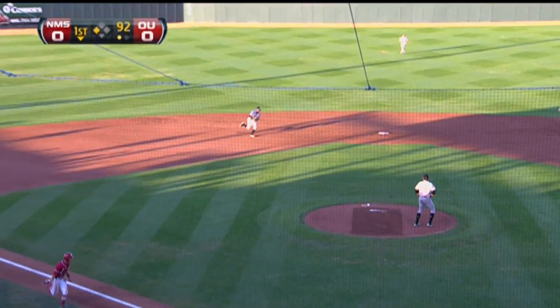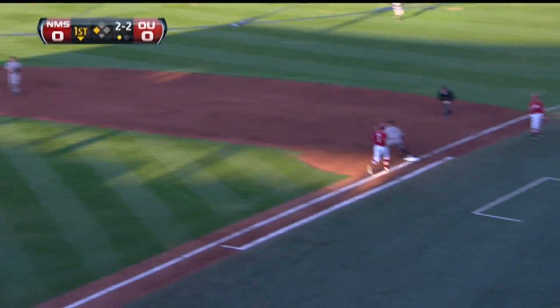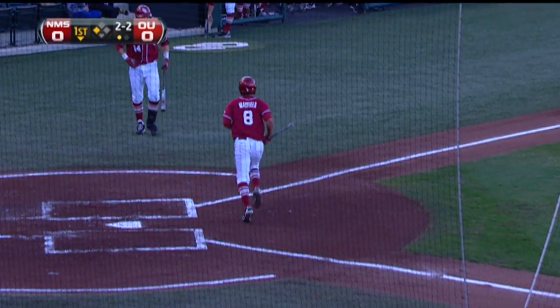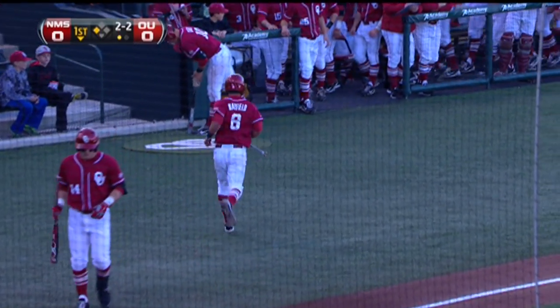Up the middle — that's going to get one home. Hit with the big hop and will take the out. Two gone, but one in. And Mayfield scores on the RBI by Max White.